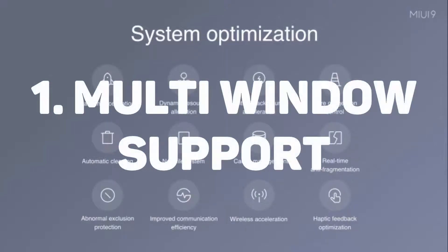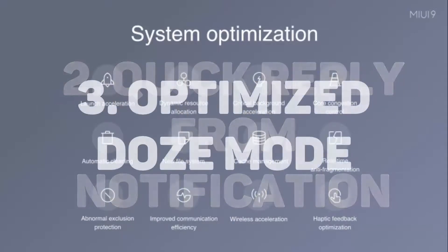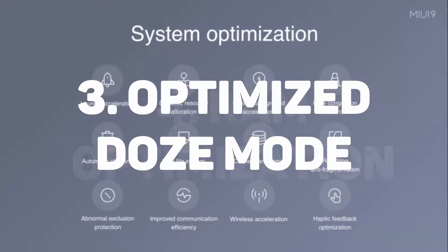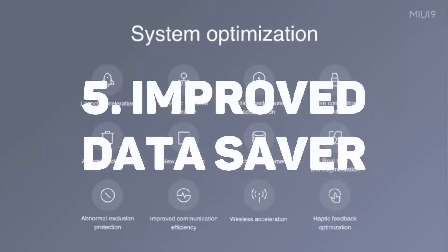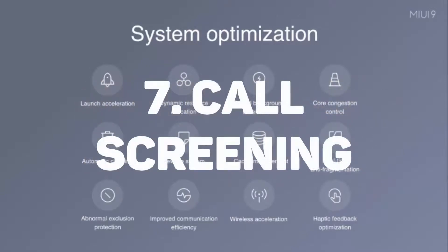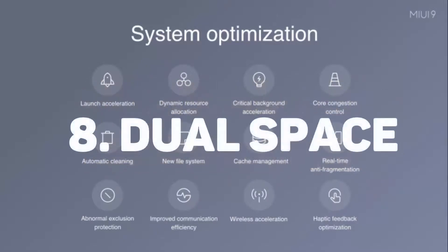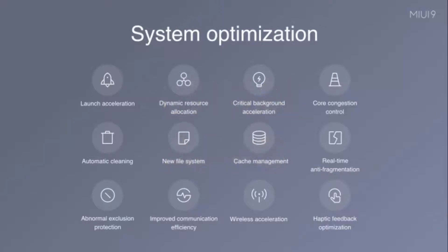The key MIUI 9 features are: first, multi-window support; second, quick reply from notifications; third, optimized Doze mode; fourth, RAM optimization; fifth, improved data saver; sixth, always-on VPN; seventh, call screening feature; eighth, dual space feature; and ninth, dual apps. The dual space and dual apps features were previously found on MI phones and are a popular aspect of the platform.